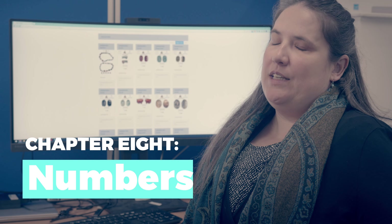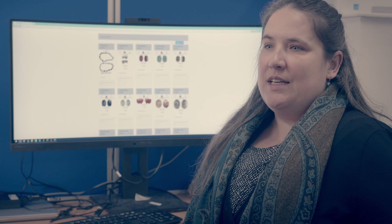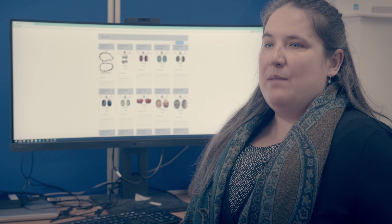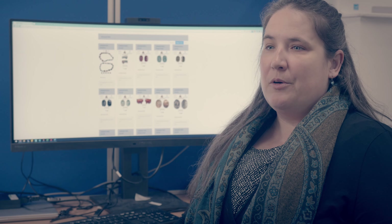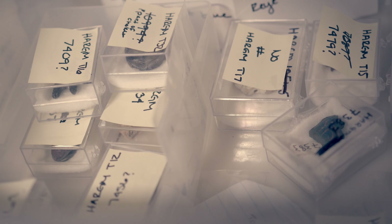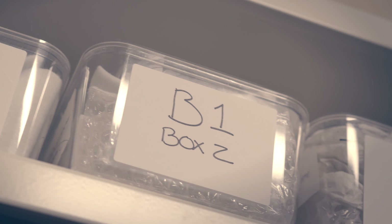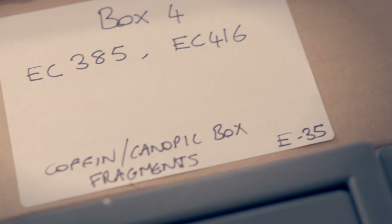One of the things we really emphasize here at the Egypt Center, and also throughout this collaboration with Harrogate, is the accessibility of objects — getting them out of boxes on shelves and in front of the people that need or want to see them. And one of the great things, but also issues, with objects is that over the course of their lifetime they end up with a lot of different numbers.